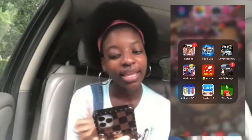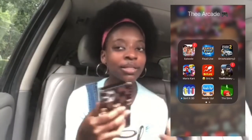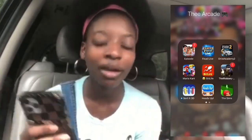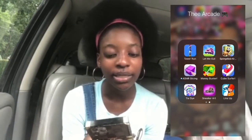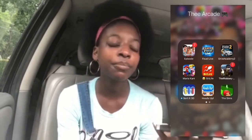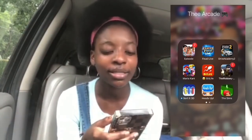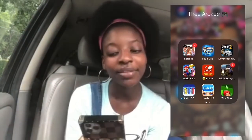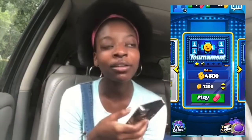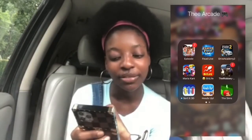The next folder is 'The Arcade' because these are all my games. I have Episode — I don't be on Episode anymore because the stories are getting very repetitive and boring with the same typical storyline. Then Family Feud Live, which is so much fun — you answer Family Feud questions and battle against real people. Then Driving Academy 2, which is a driving game, also really fun.